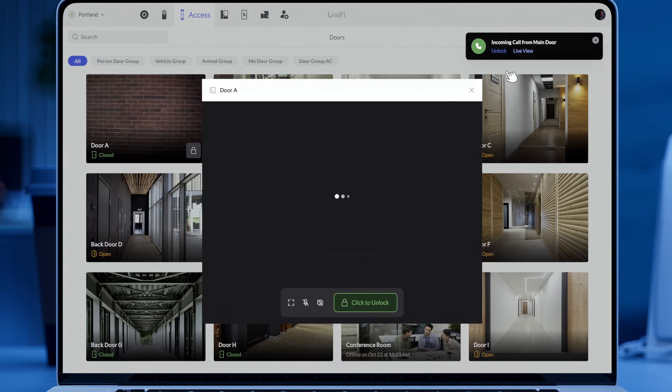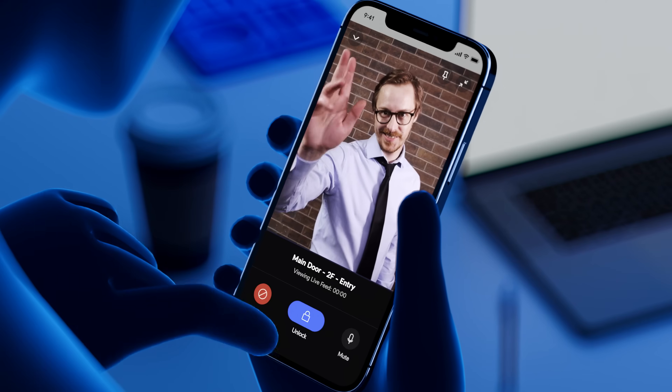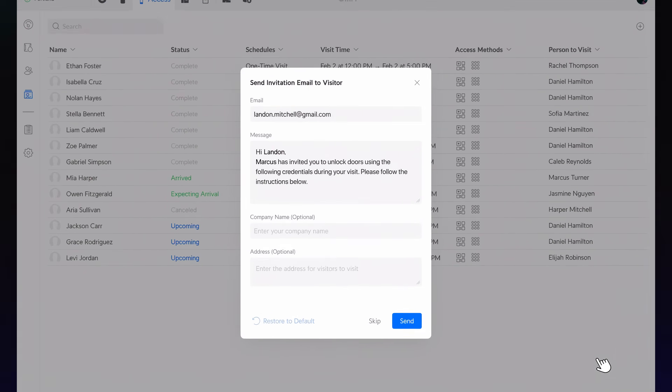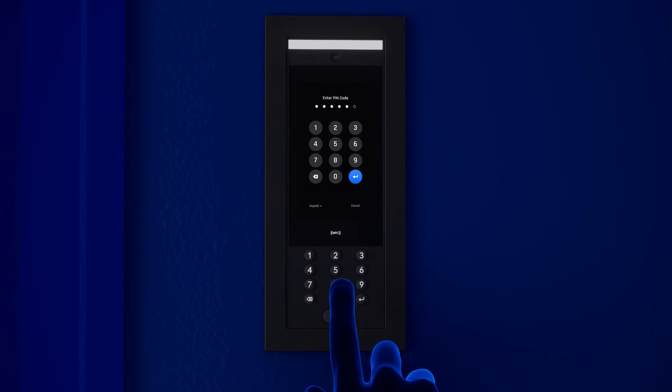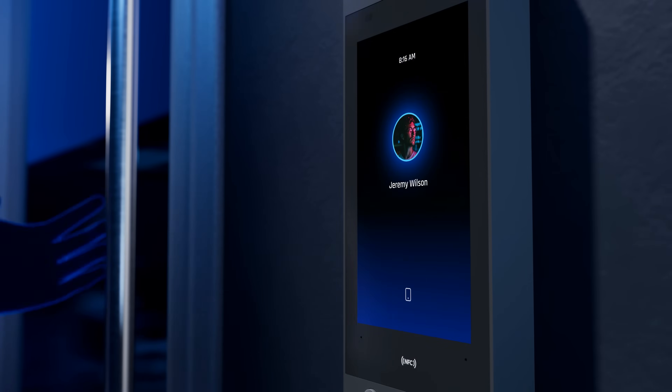For added flexibility, authorized building occupants can remotely unlock doors for visitors with the UniFi Access web and mobile apps, and grant access to visitors via QR or PIN codes. Building occupants enjoy seamless access using a PIN code, NFC card, or FOB, or the UniFi Identity mobile app.